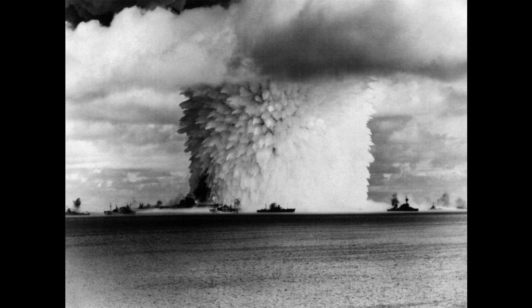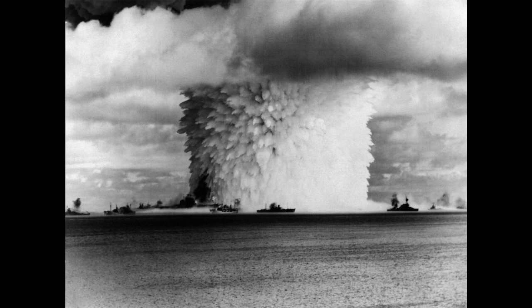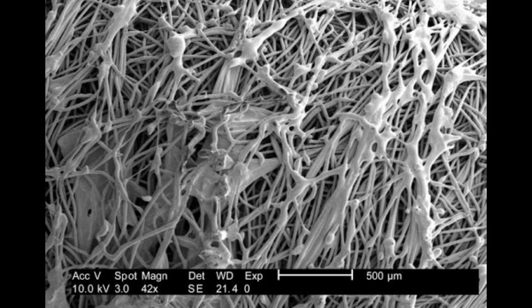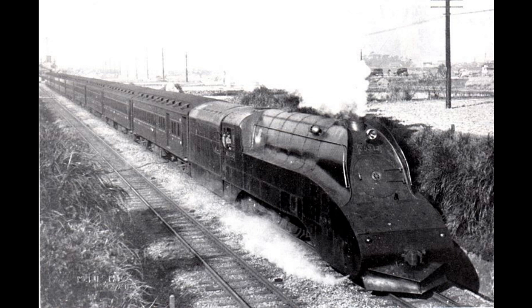Event 21: Attempt is made to destroy SCP-579. Attempt failed. Data Expunged. Event 22: Containment failed. Data Expunged. Events 23–24: Data Expunged. Event 25: SCP-579 is successfully contained. Data Expunged. Event 26: SCP-579 is transported to vicinity of point of origin. Data Expunged. Event 27: Attempted to return SCP-579 to point of origin. Attempt failed. Data Expunged. Event 28: Attempted to return SCP-579 to point of origin. Attempt failed. Data Expunged. Event 29: Attempted to return SCP-579 to point of origin. Attempt failed, resulting in loss of point of origin. Data Expunged.